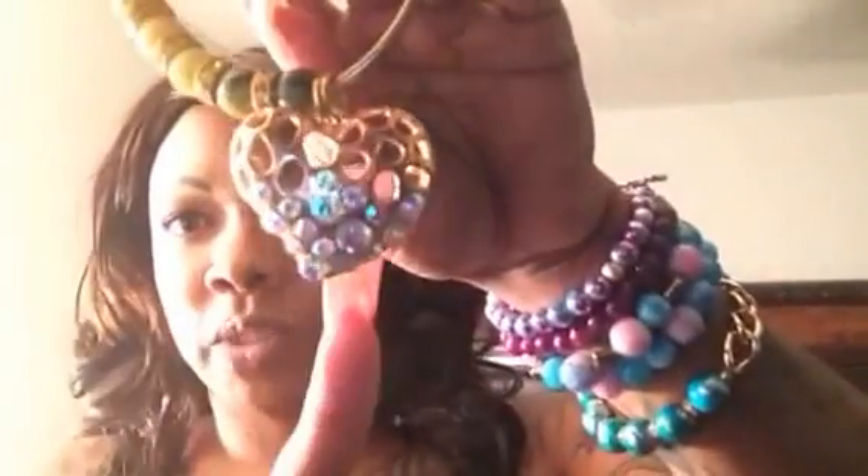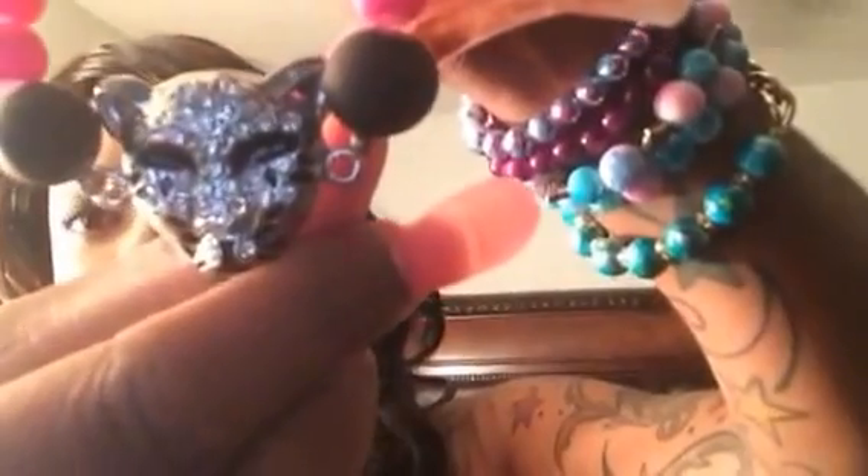I also have this green one with the heart charm with diamonds in it, a pink one, and a pink and black one with the leopard face in it.